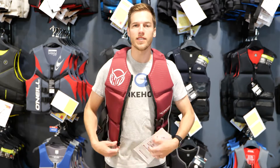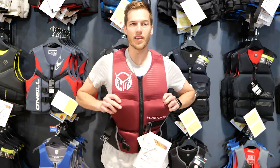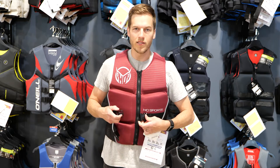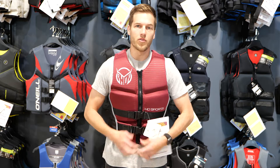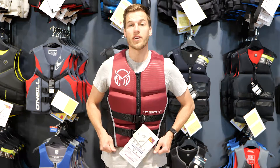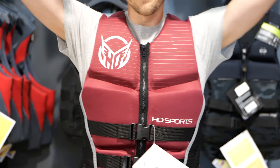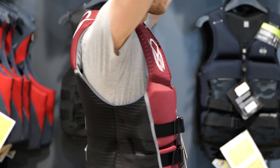I measure a 38 inch chest and typically wear a medium in most vests and shirts. This is a medium and fits okay. A tiny bit on the large side, so if you're between sizes you could size down. Torso feels a little short — even though I'm only 5'10, this is a little on the short side for me. Arm holes have plenty of space and overall fit around my chest and lower torso feels snug.